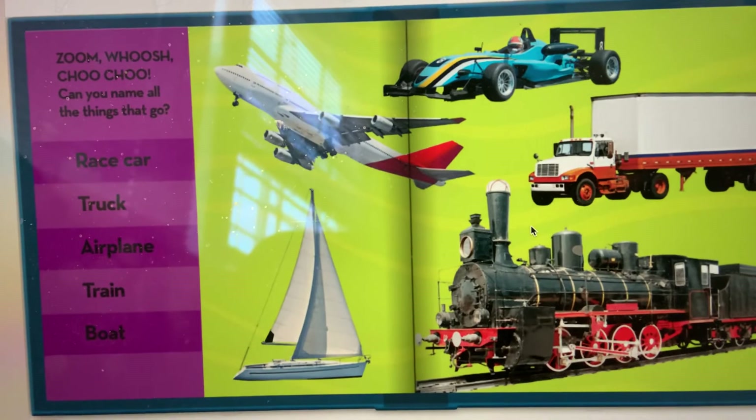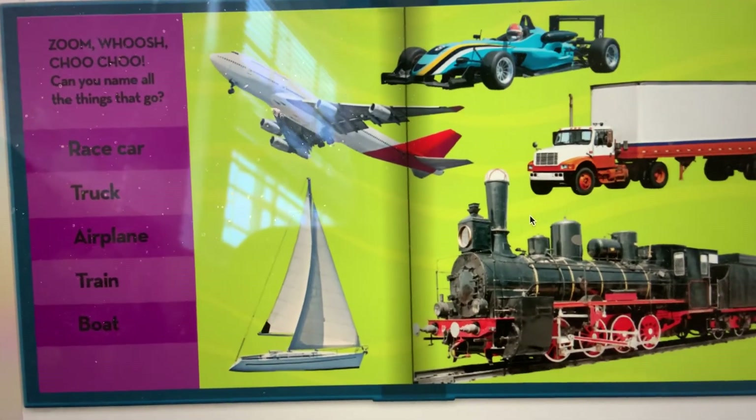Zoom, whoosh, choo-choo. Can you name all the things that go?